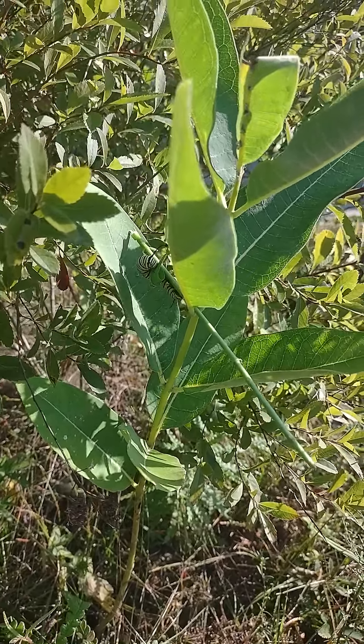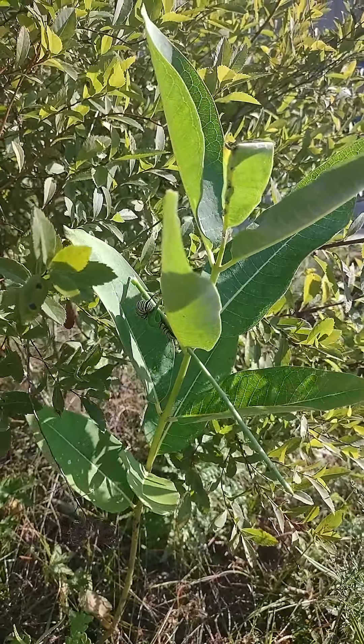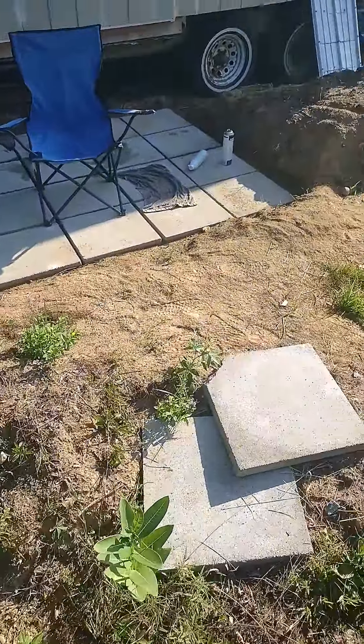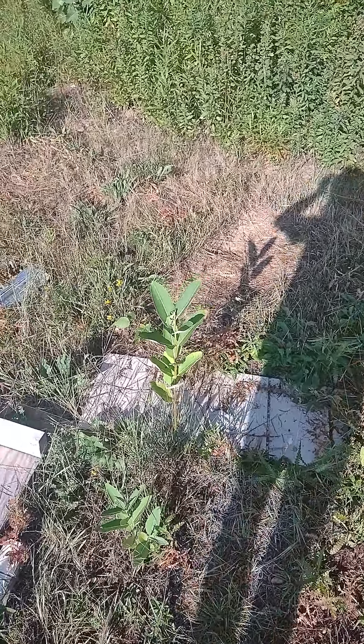These are the caterpillars that turn into monarch butterflies, which are threatened — or near threatened, anyway. They're not common still, but they are declining in population, supposedly.